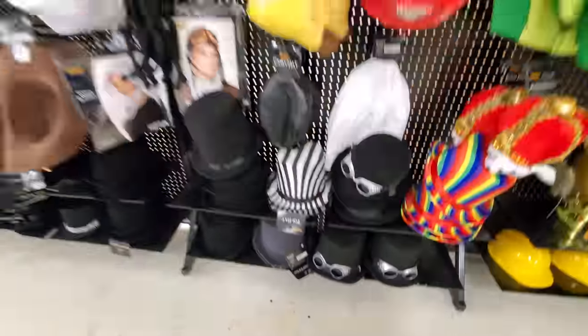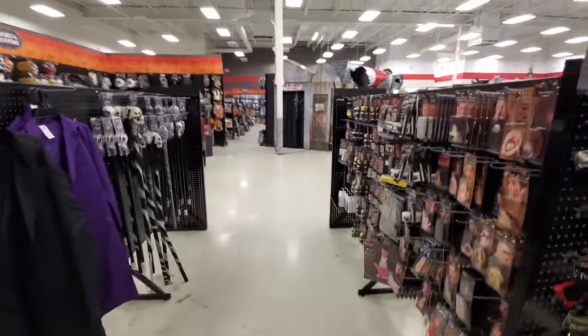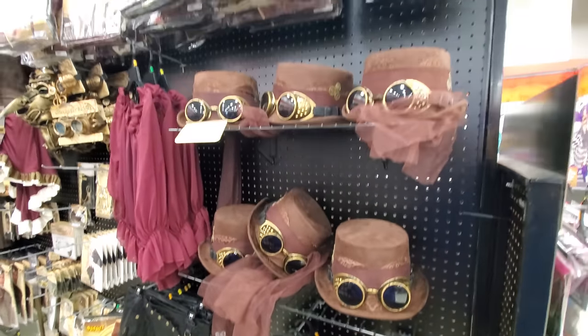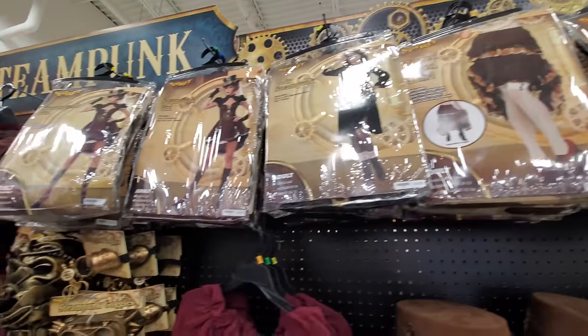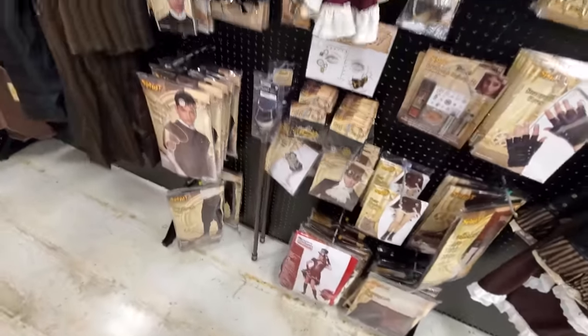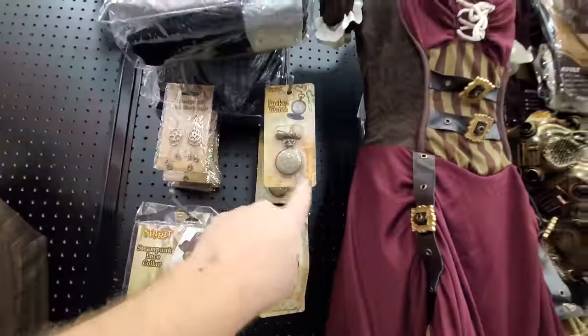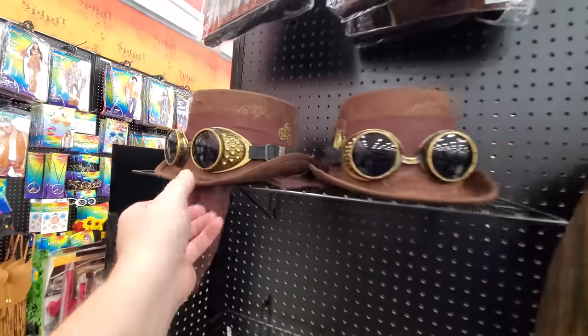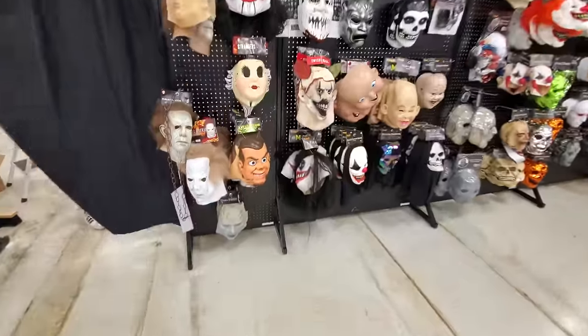Somebody was telling me to keep an eye out for steampunk - here we go, here is a ton of steampunk stuff. Going kind of slow so you can see it - these are pretty cool actually, I never really got into steampunk but I appreciate how creative it is. Look at the pocket watch, that's cool. Kind of a trench coat looking thing. Look at his hat. That's a pretty good selection - there's the hat and all this stuff. Look at that mask.